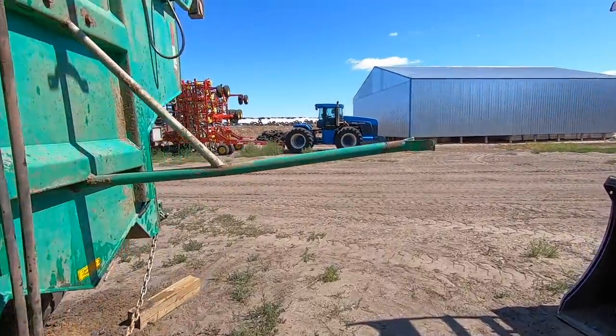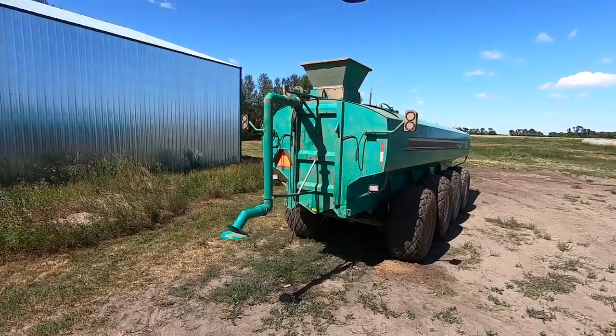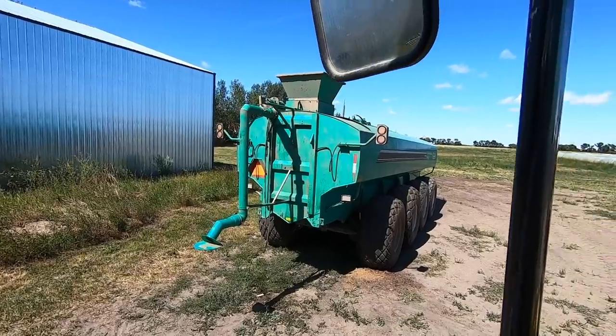I think this got bent up a little bit when it came out the back, but it shouldn't matter at all. We got the spout back on there, should be good to go — looking pretty good.